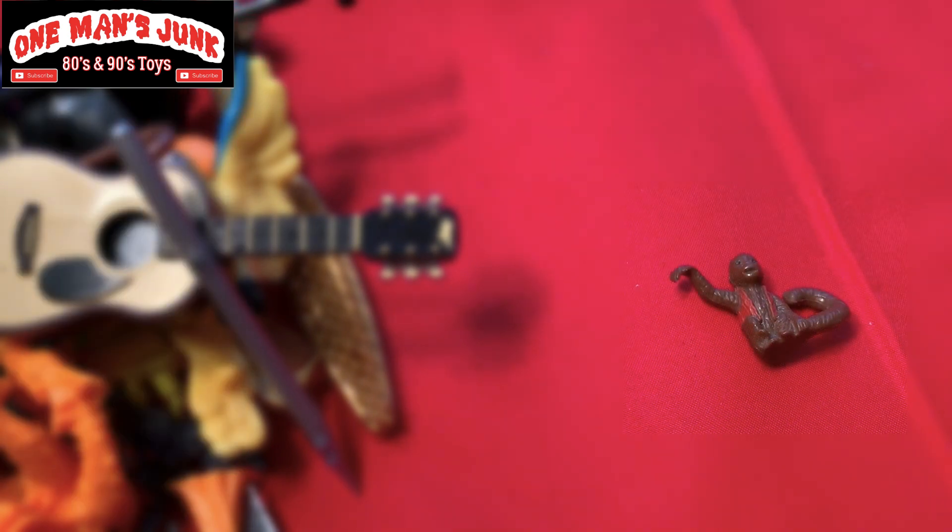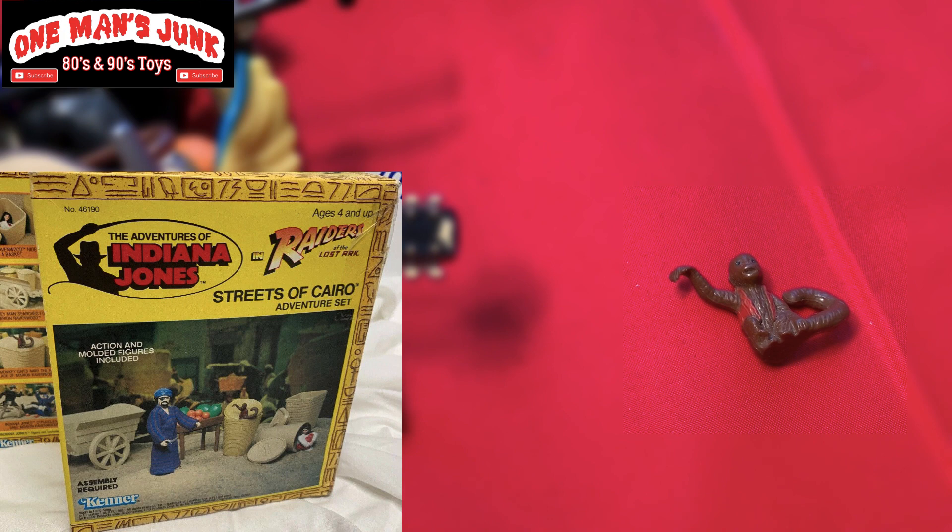And finally guys — wow, can you believe it? I certainly didn't. I picked up a little bit of accessories — it was all 90s nonsense — and look who's hiding there at the bottom. Yes, that little monkey doesn't look like much, but he belongs to the Kenner line and it's from the Streets of Cairo Indiana Jones. Wow, what a great little find.